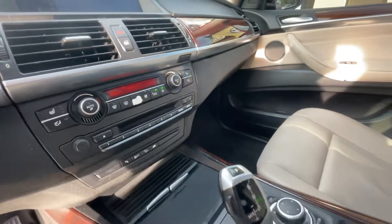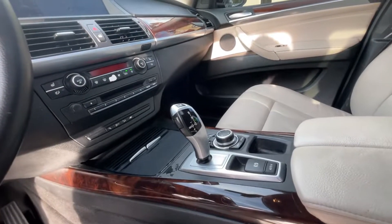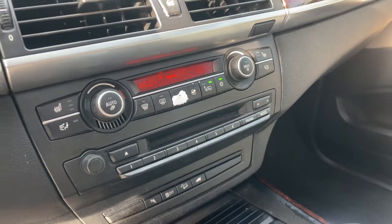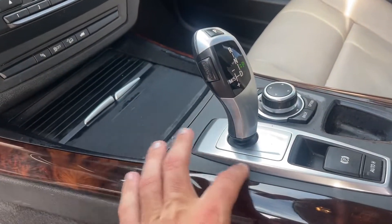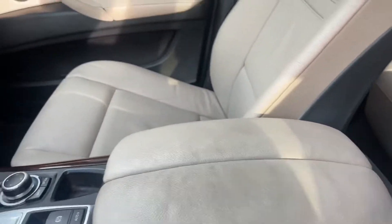The only cosmetic issue on these BMWs is that the little buttons inside the vehicle kind of get a little worn out, which is common. Some of the black trim inside the car gets a little worn out too. But other than that, the armrest is in good shape and the seats look good.